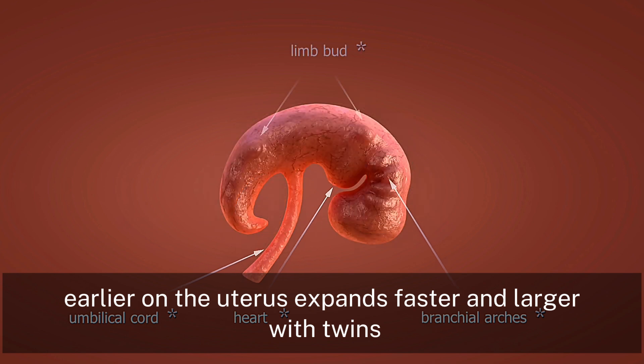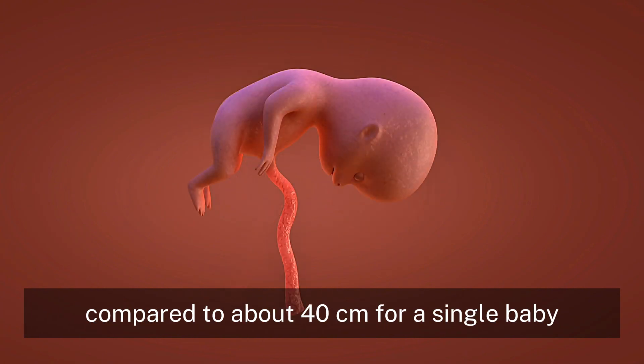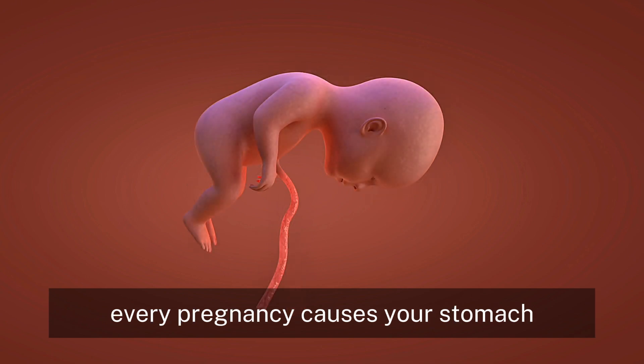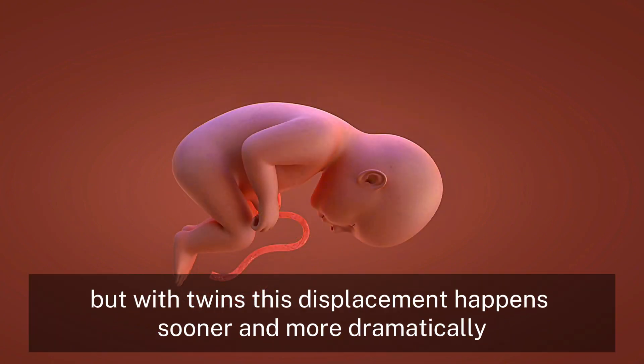The uterus expands faster and larger with twins, reaching up to 45cm or more by full term, compared to about 40cm for a single baby. Now let's look at how your organs shift. Every pregnancy causes your stomach, lungs, and other organs to move. But with twins, this displacement happens sooner and more dramatically.